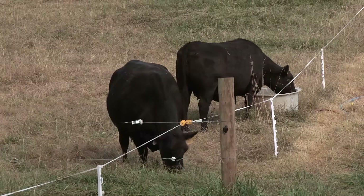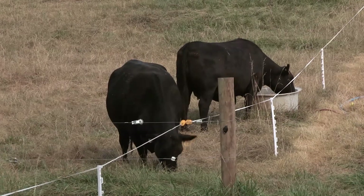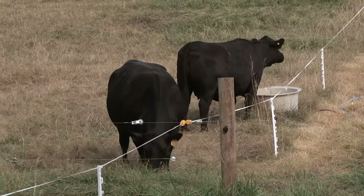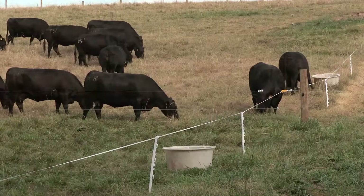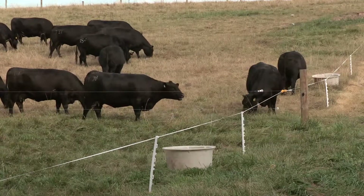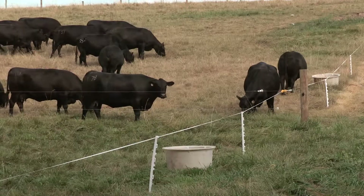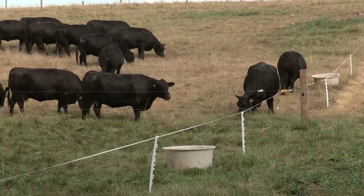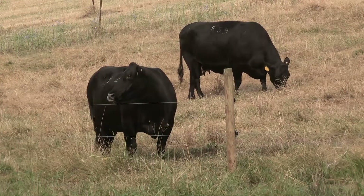The ergot alkaloids cause vasoconstriction and reduce blood flow to their peripheral tissues, where they can't regulate body heat. So they're subjected to very severe heat stress during conditions like we've had here lately with very high air temperatures. They can also suffer from cold stress during the winter time, and they get a condition called fescue foot where their hooves and their tails can actually become necrotic.